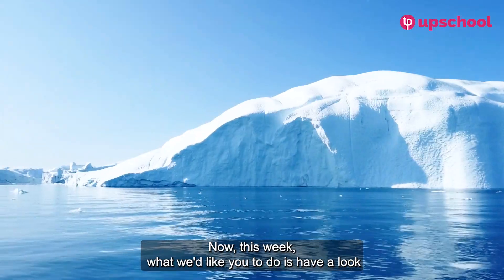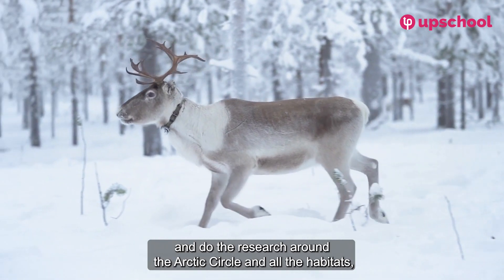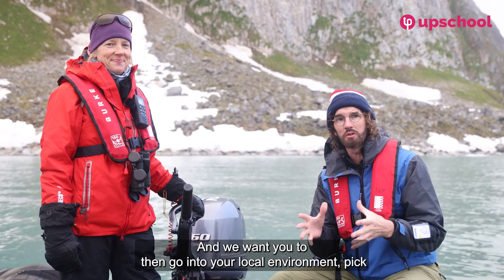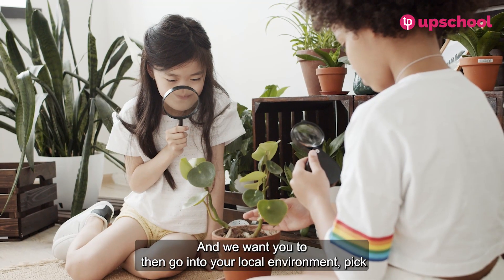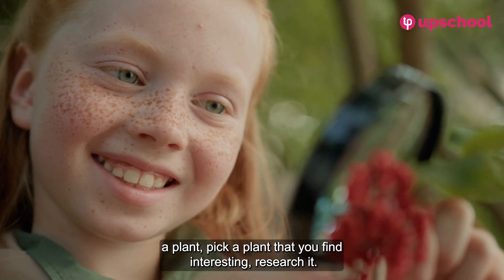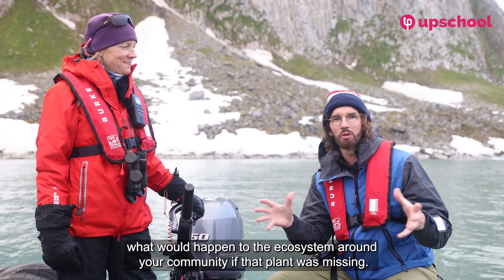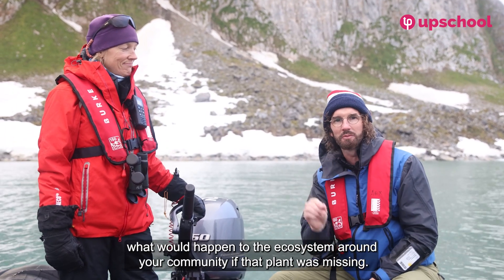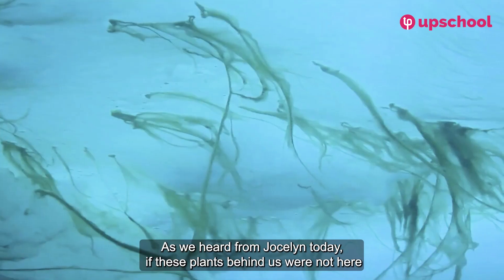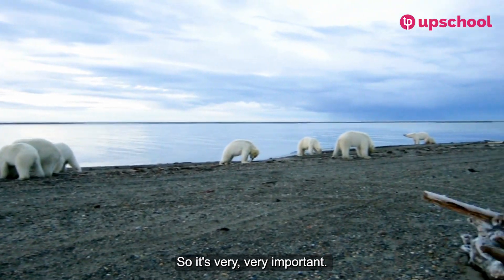This week, we'd like you to research the Arctic Circle — all the habitats, biomes, and plant life in that area. Then go into your local environment, pick a plant that you find interesting, research it, and have a look at what would happen to the ecosystem around your community if that plant was missing. As we heard from Jocelyn today, if the plants behind us and the plants under the ocean were not here, there would be no polar bears. It's very, very important.